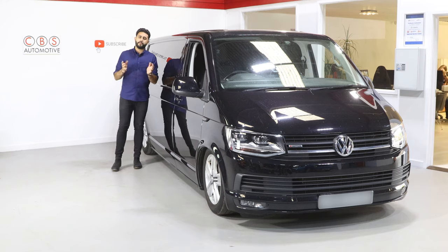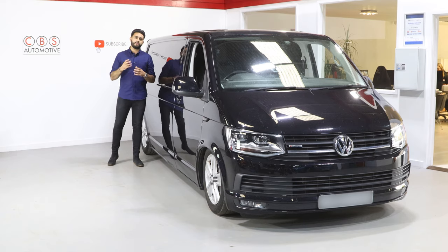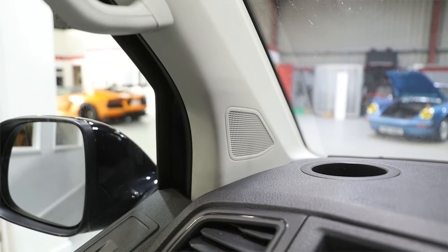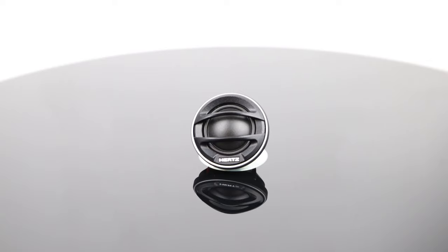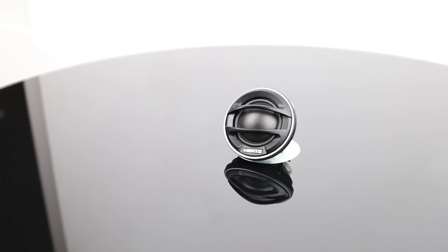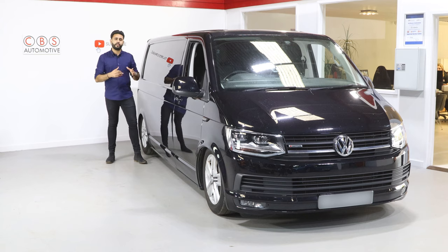What we've got is a complete stock look, and that was very, very important to what the customer wanted. So we're housing the Miele Legend tweeters in the factory location behind the A-pillars. That's acoustically bringing the sound right up — an incredible bit of kit, and actually one of the highest spec tweeters you can put into a stock location.